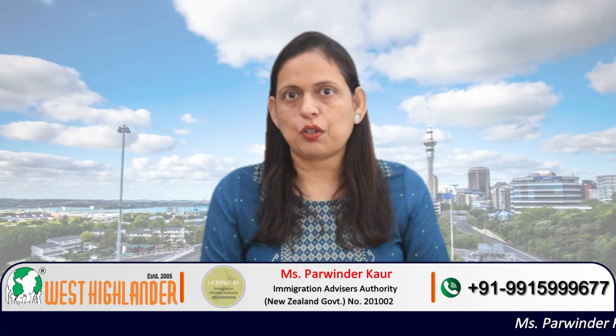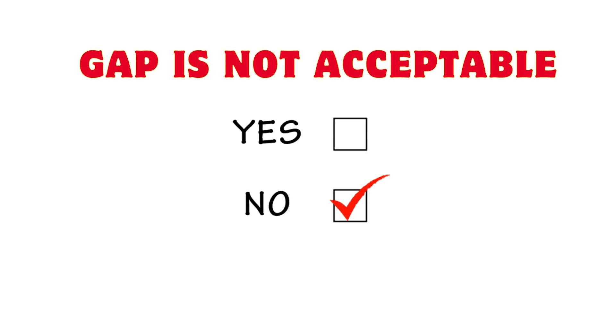Let's say that you are an applicant who did your last qualification about two years back. After that last qualification you have not been involved in any activity which could add on to your career or your future study goals — you are not doing anything. Now this is a pure gap. If you have this kind of gap then it could cause problems with your application, and the answer for whether you can apply for your New Zealand study visa with a gap would be no.